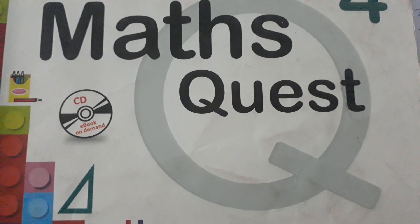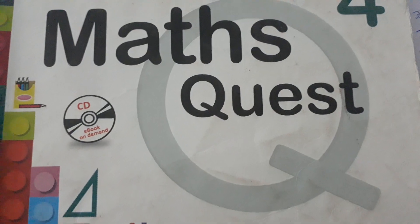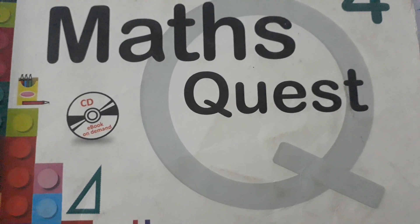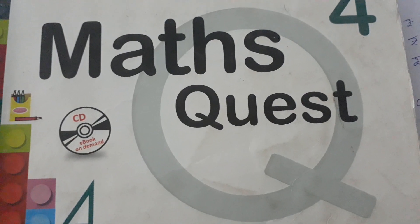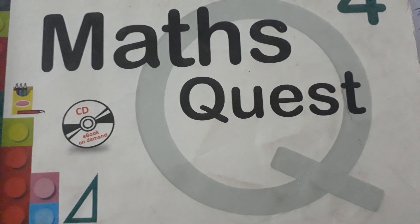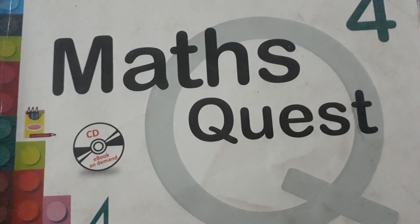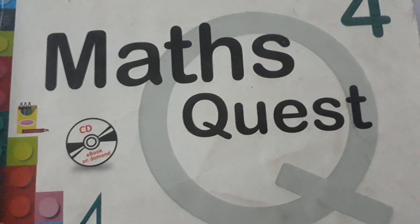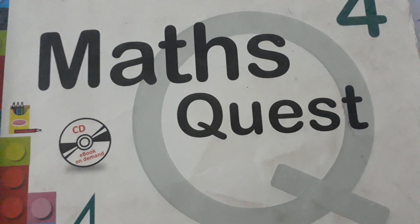Hello students, myself Sasmita Mishra, welcome to our online class. We have already learned about addition and subtraction. Now we are going to discuss word problems.